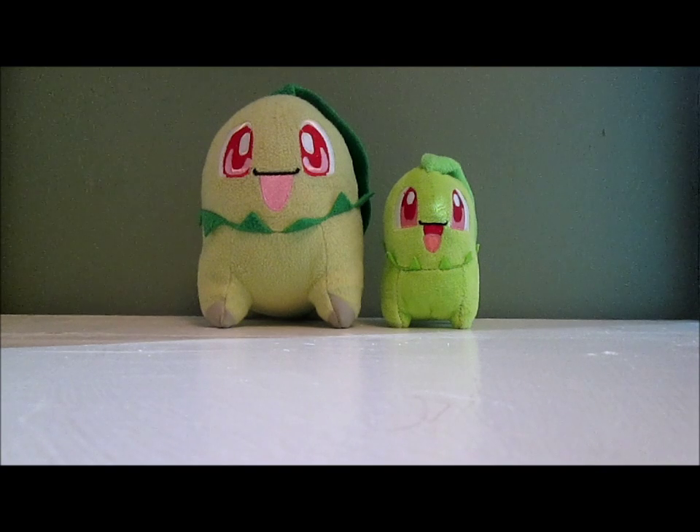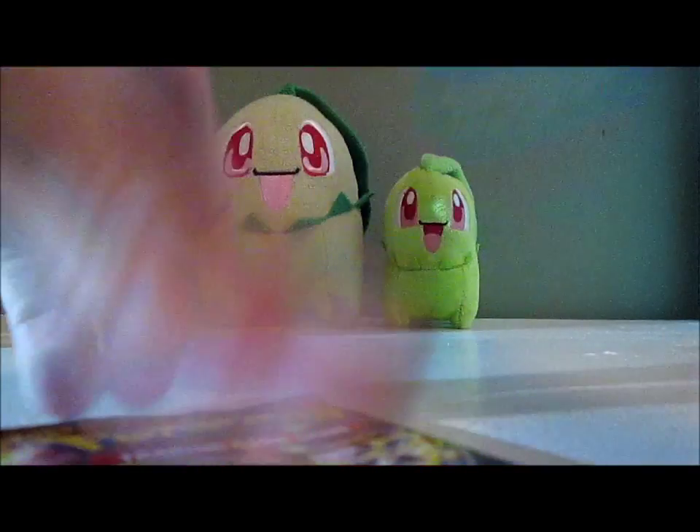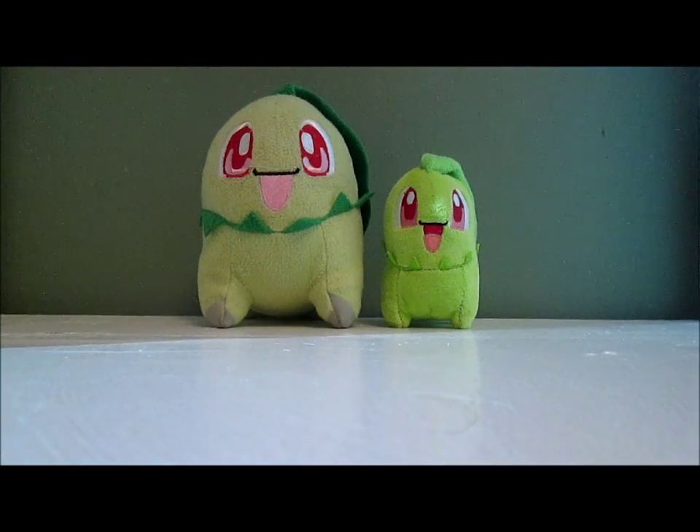Thanks guys so much for watching, really appreciate it. Stay tuned for tomorrow's video — I'll be opening six Breakpoint packs, hoping to get a Chikorita out of those. Also check out my Facebook page; I have a link to that in the description. Thanks guys, see you next time — peace!